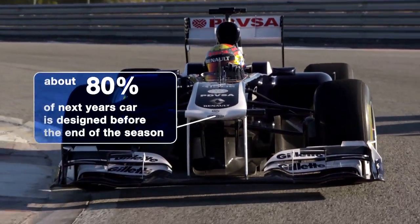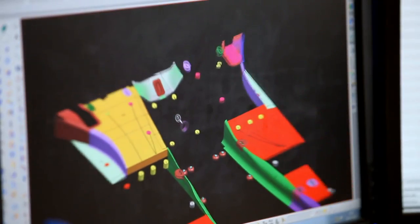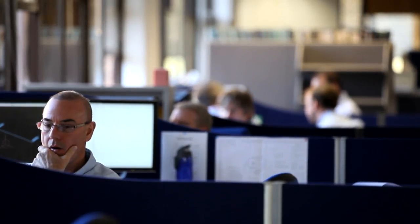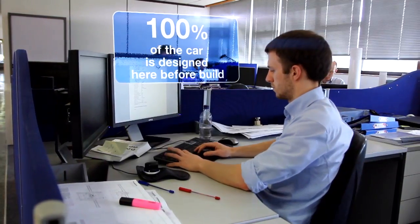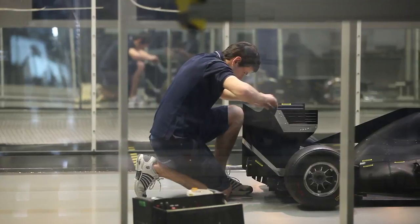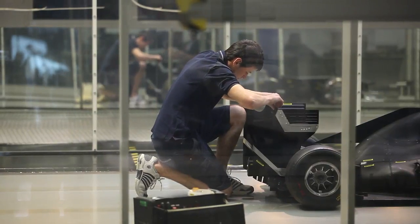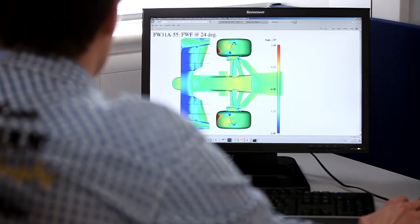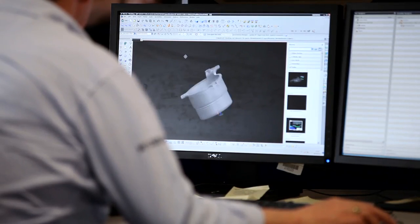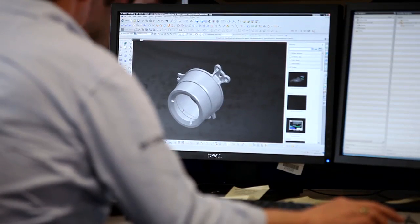In a typical year, we're beginning to scheme out the new car in late January, early February — quite often thinking about the new car just before the car that we're racing in that year runs for the first time. Those initial schemes will go into the wind tunnel for evaluation through February, March and April as we firm up the designs. Then it's just a question of really focusing in on the detail increasingly in each small area of the car.